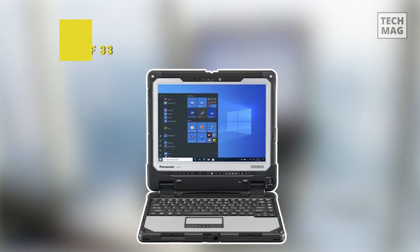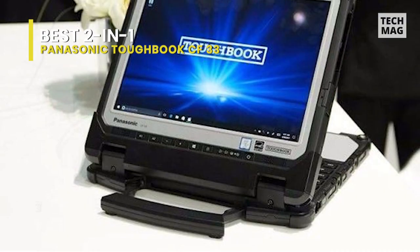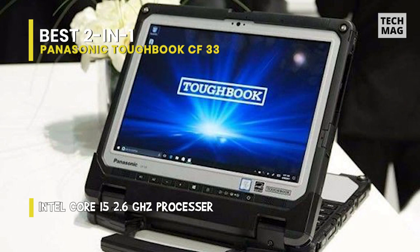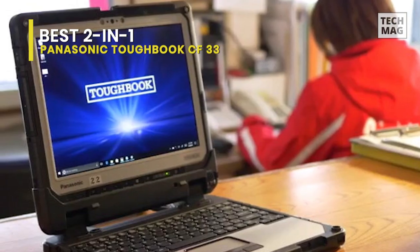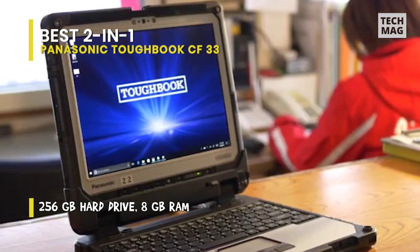If you need one of the best 2-in-1 laptops but don't need something that seems like it's going to snap in half the first chance it gets, the Panasonic Toughbook CF-33 is the top pick for you. This 2-in-1 has flexibility that most rugged laptops just don't. If you want something that's easy to carry while you do stock takes and jot down notes, tablet mode will work miracles. Then, if you want to type up some documents, you can attach the keyboard and conveniently type away.